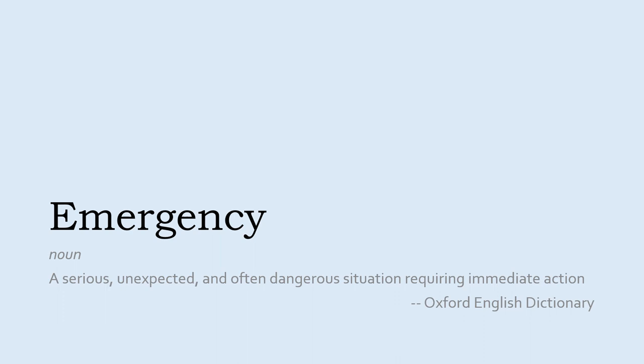Typically, the terms emergency preparedness and emergency response are preferred over variations that use the word disaster. This is because a disaster is often considered to be an emergency that exceeds the resources available to respond to it. Whether you're facing an emergency, a disaster, or just want to be prepared, hopefully this presentation will help you recover any photographic materials affected.